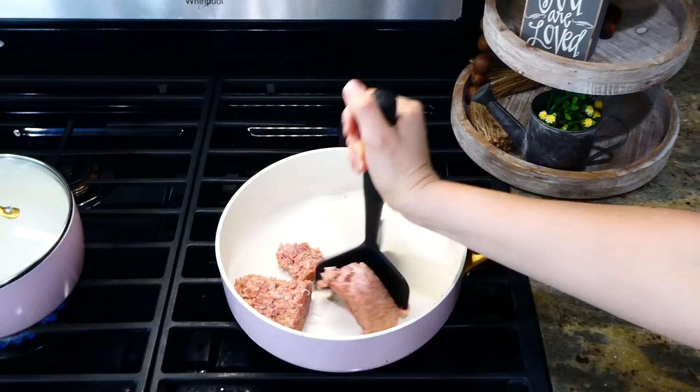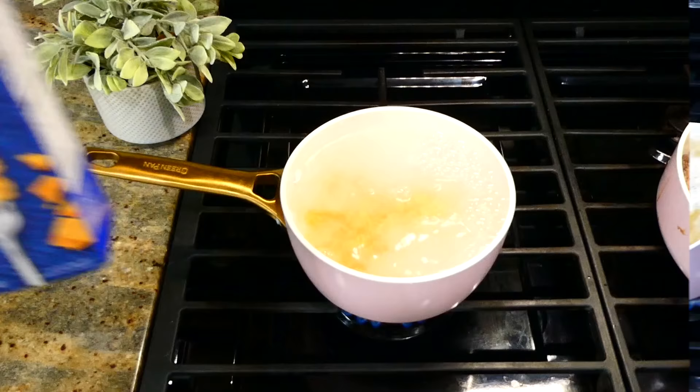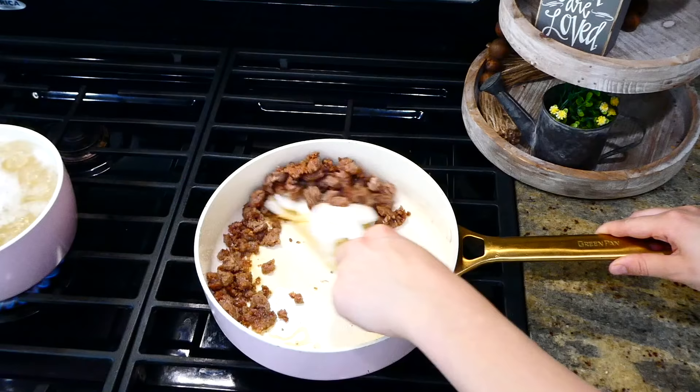To get us started today, we are making this creamy pasta and sausage dish. To my pan I'm adding a half a pound of sausage — just cook it through. While your sausage is cooking away, over to a pot of boiling water add in about half a pound of small shell pasta noodles and cook those according to the package directions.